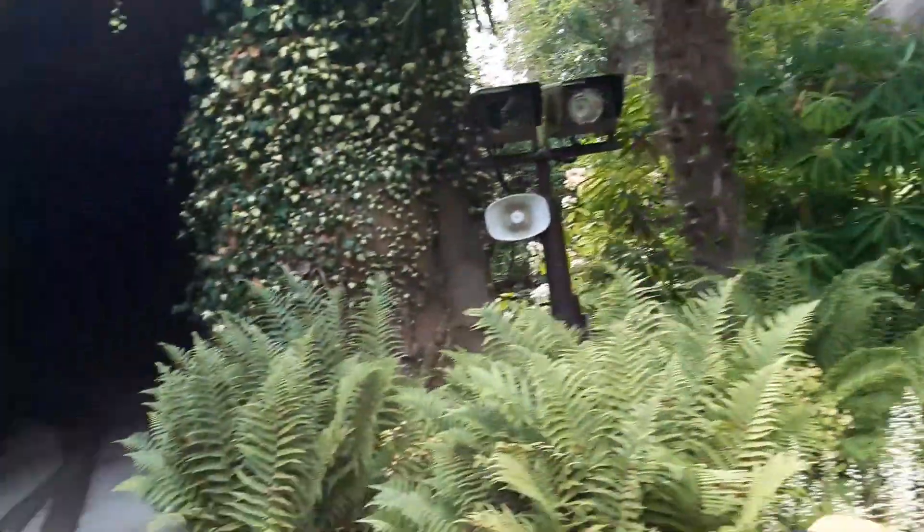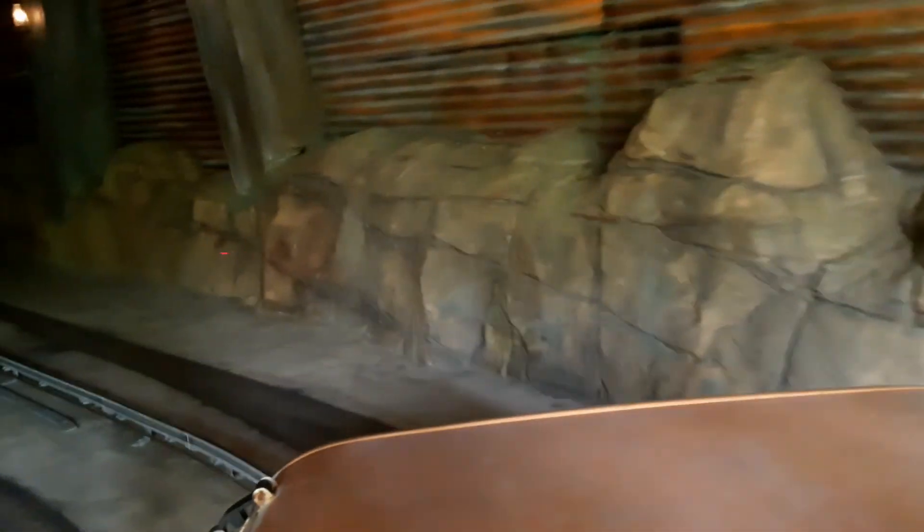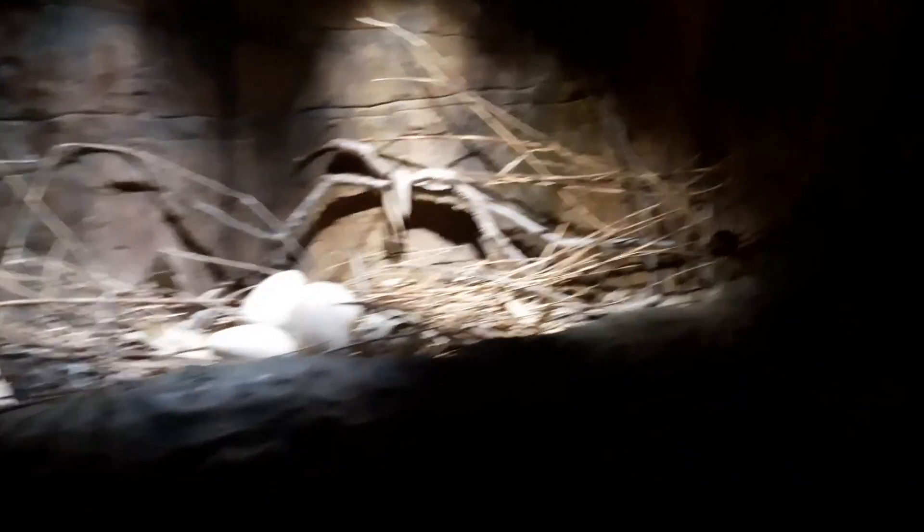Haha, that's our security guy. He takes pics of everyone and plants them on the wall in Outpost 12 for all to see. Now this is a very special place. There's a couple of Raptors who have decided to nest in this old, huge tunnel.